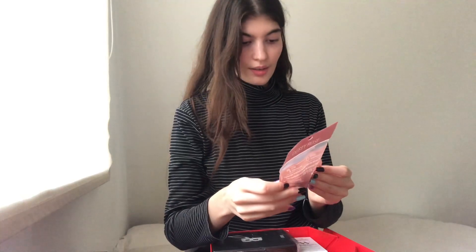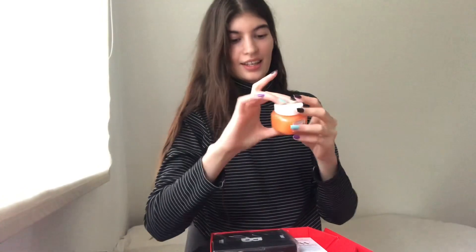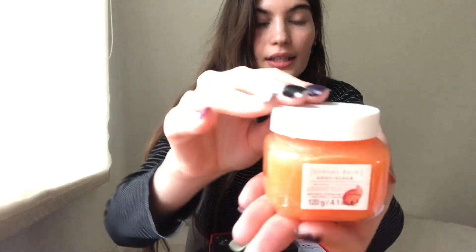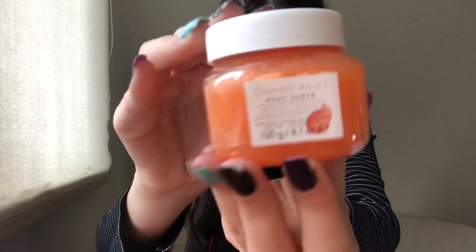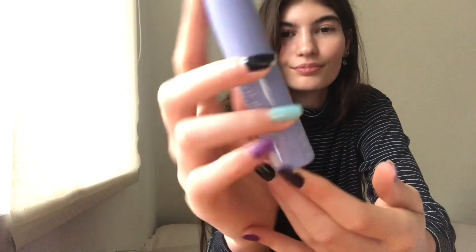First up, it's a makeup blending sponge in dusty rose. It's 100% vegan and cruelty-free. Then we got a powder scrub from Sunday Rain in mango and coconut — it's very tiny and cute. Next, oh yes, Florence by Mills! I have always wanted to try this brand. This is their Zero Chill Makeup Setting Spray with blue light protection. Does that actually work — a blue light protection setting spray? Suspicious.